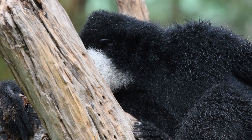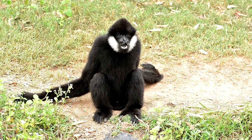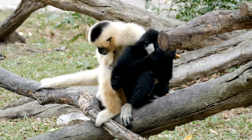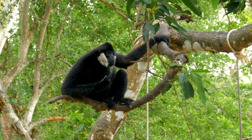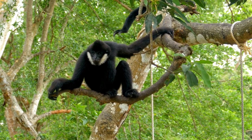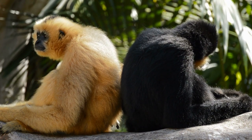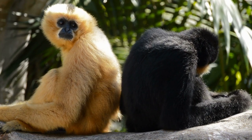Hoolock gibbons are captivating creatures known for their acrobatic abilities, melodious calls, and their crucial role in maintaining forest ecosystems. Preserving their habitats and ensuring their protection is essential for the long-term survival of these endangered species. The Siamang is a larger gibbon species with predominantly black fur. It has a distinctive throat sac that amplifies its loud calls, and also has white or pale fur on its cheeks. Siamangs are found in Sumatra and the Malay Peninsula in Southeast Asia. Gibbons and Siamangs are part of the family Hylobatidae, which includes the lesser apes. They are known for their brachiation, arm swinging, and their loud vocalizations, which are used for territorial defense and communication.